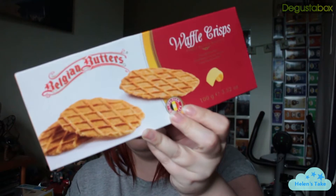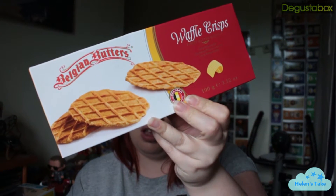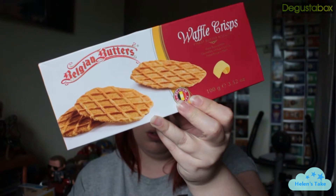The last item in the box is some waffle crisps — finest butter biscuits. They're like little biscuity efforts. I'm quite excited to try those as well. It's a good box — everything's been really exciting and interesting.